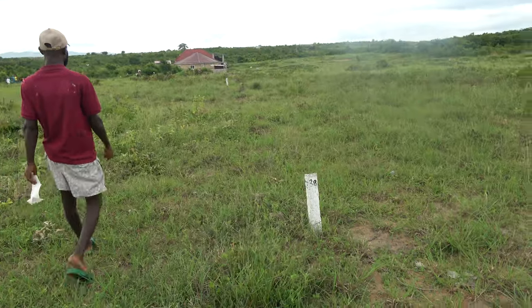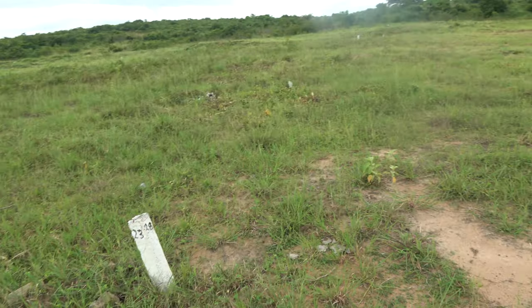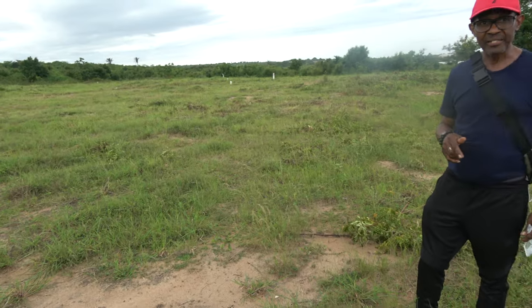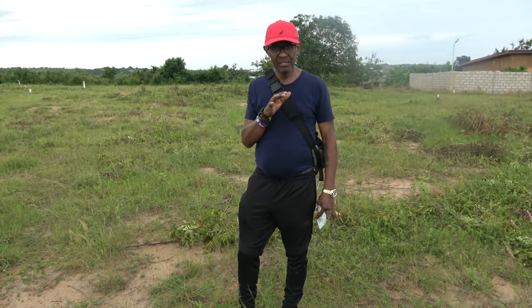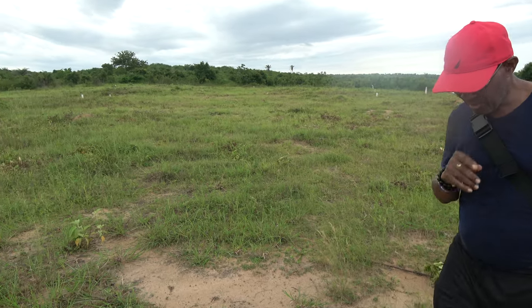And then we have 36, 37, and 38. That's over here, so we're side by side. So it's five pieces? Yes — one for Bomani's Akari, one for me, one for Shane, and one for Sean.